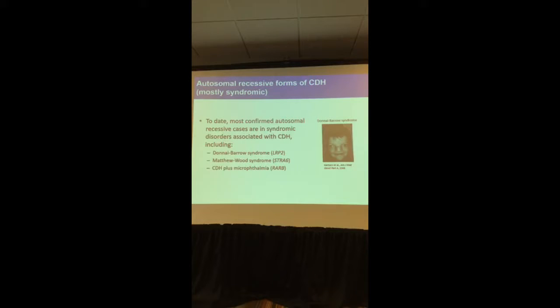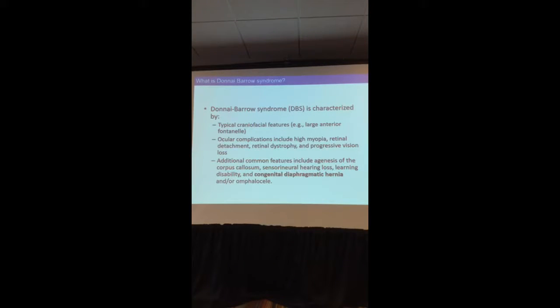Our laboratory worked very hard on Donai-Barros syndrome. This syndrome is characterized by typical craniofacial features like a large anterior fontanel, as well as peculiar facial features. It has ocular complications including myopia, retinal detachment, retinal dystrophy, and progressive vision loss. Other features include agenesis of the corpus callosum — the part of the brain connecting the left and right sides — hearing loss, learning disability, congenital diaphragmatic hernia, and omphalocele, which is an opening in the anterior part of the body.